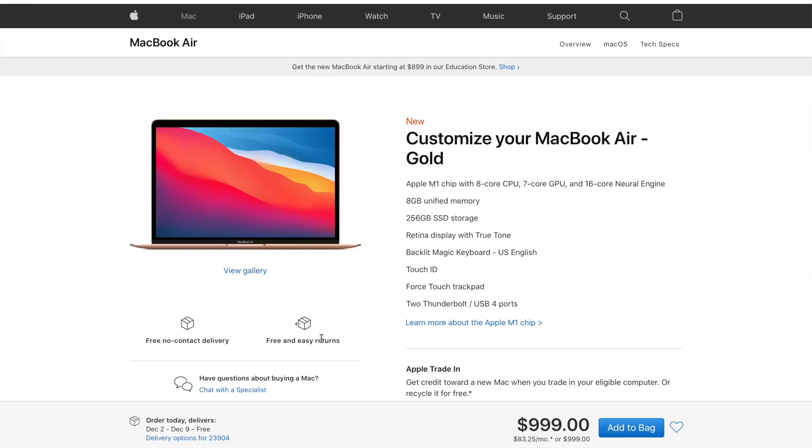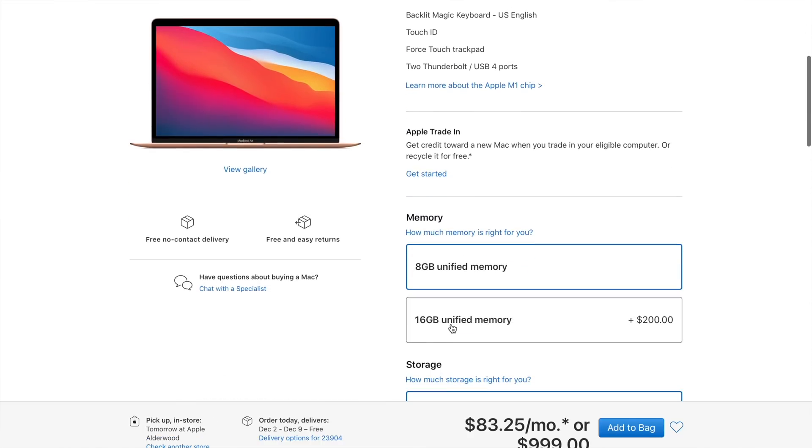If you clicked on this video, you're probably one of those people right now on Apple's website trying to decide whether you want 8GB or 16GB of RAM. You're probably filled with a lot of anxiety and you're unsure whether 8GB or 16GB is the right choice for you. This video is to help you make that decision.